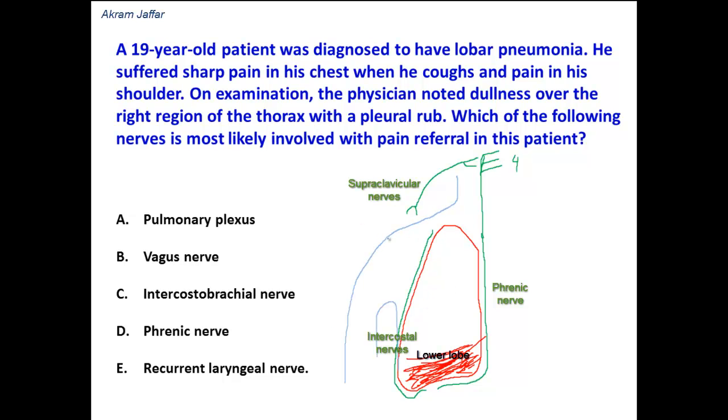The supraclavicular nerves supply the skin of the shoulder region. The skin over the shoulder region belongs to dermatome C4, because it is supplied by supraclavicular nerves. So the dermatome here is C4, and it is the same spinal nerve that receives pain sensations from the mediastinal pleura and the central part of the diaphragmatic pleura. That's why pain arising from this pleura might be referred — the patient might feel it as if it is arising from the shoulder.